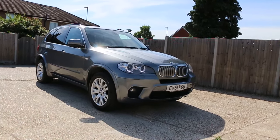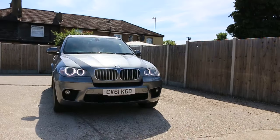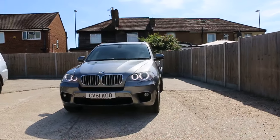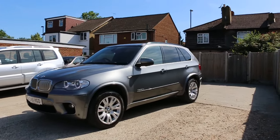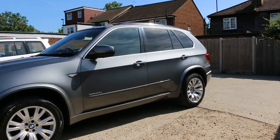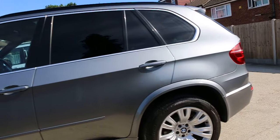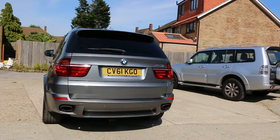Now available at McCarty Cars: BMW X5, 61 plate, 2011, metallic grey. It has front daytime running lights, front parking sensors, X-Drive, 4WD, 3-litre diesel, privacy rear glass, and rear parking sensors.